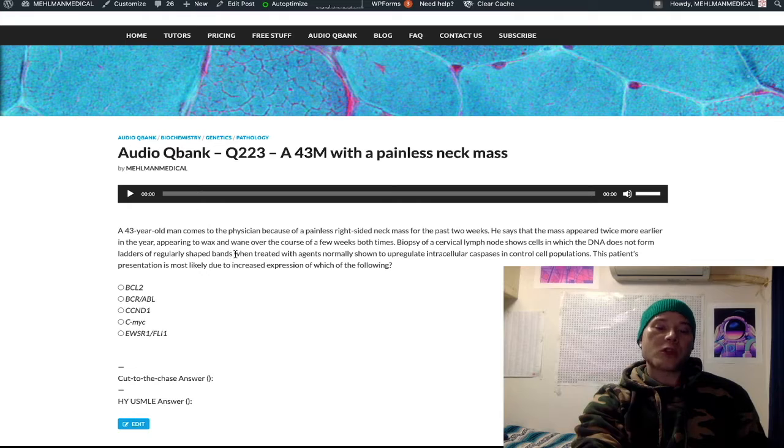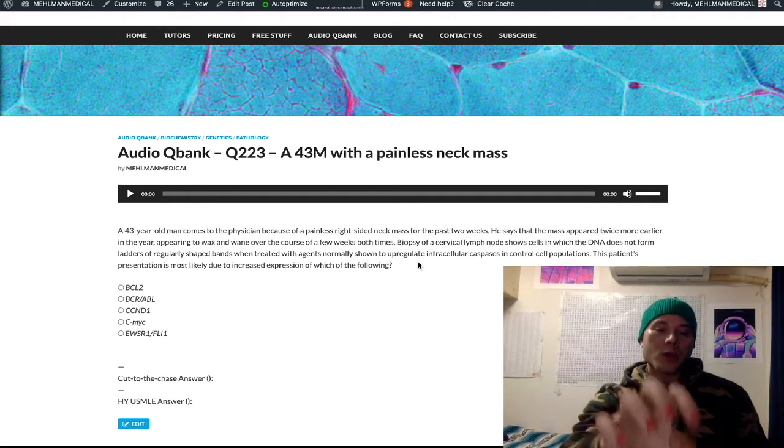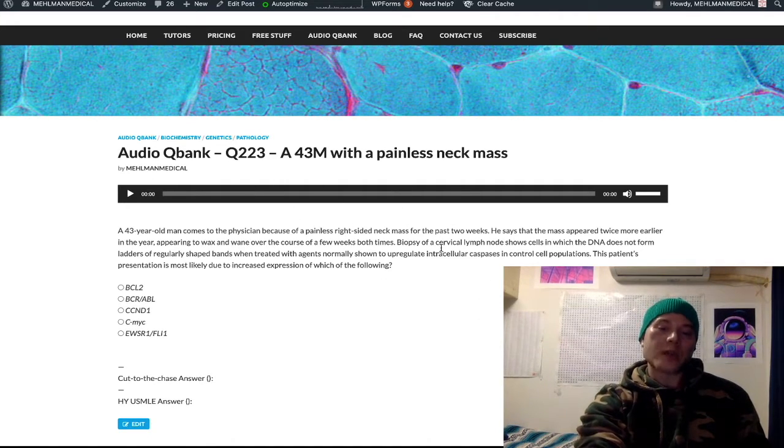The 'ladders of regularly shaped bands' — that's actually a very high-yield, buzzy description for apoptosis. Then they talk about caspases being normally activated in control cell populations. Caspases are very high-yield enzymes that play a role in activating cellular apoptosis. So they're telling you that these follicular lymphoma cells are not undergoing apoptosis when treated with agents capable of inducing caspases — we don't see those ladders of regularly shaped bands. I promise you this is on the NBMEs for Step 1.